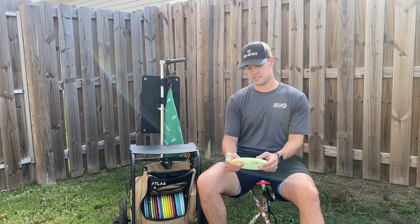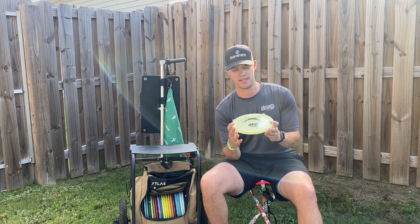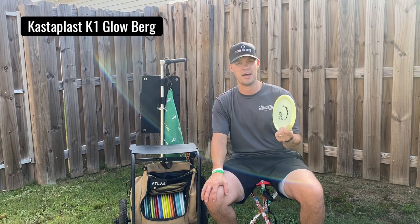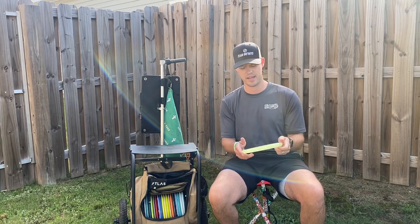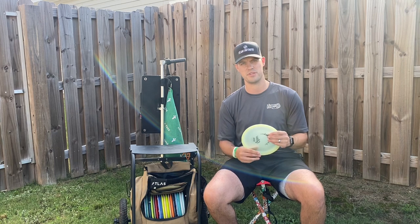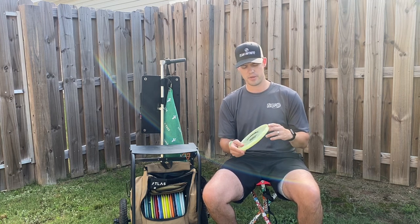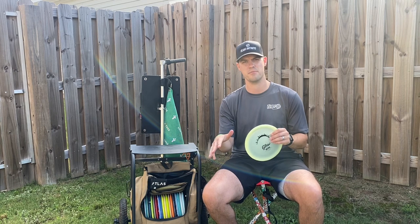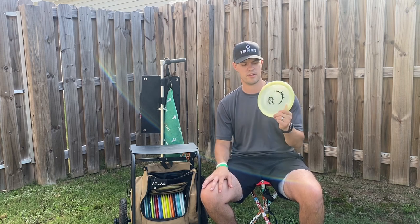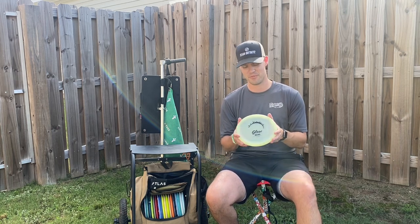And then the surprise addition to the bag for this year — I actually bought this just on a whim — is the Castaplas Berg. This is a disc I really didn't expect to make the bag. I started throwing it for sidearms one day and was really enjoying the flights I could get out of it. It's incredibly slow with very little glide but it's very accurate. I'm really enjoying this for sidearm approach shots. It's a little more controllable than my Zone and because of how slow it is I know it's just going to sit next to the basket. So the Castaplas Berg.